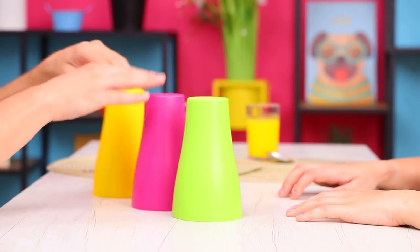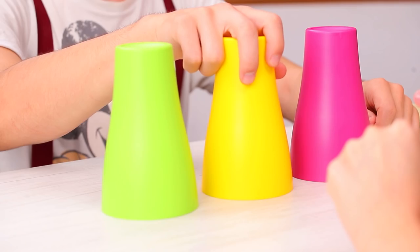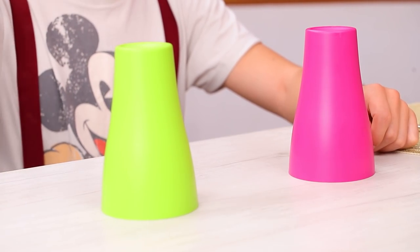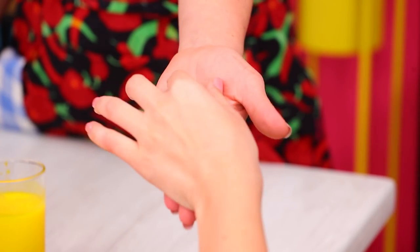Tom wants to play cups. Will Sue guess where the candy is? This one. It's not Tom's lucky day. But Sue lost her luck too. Under the candy too.